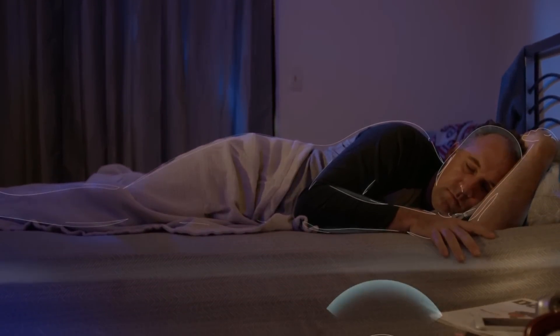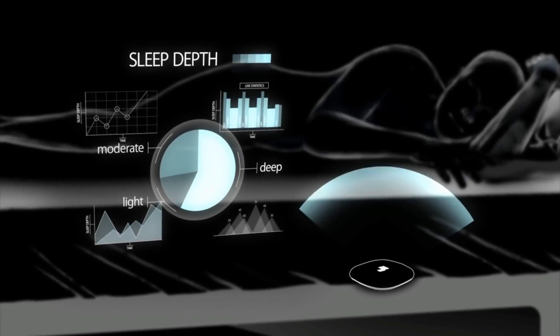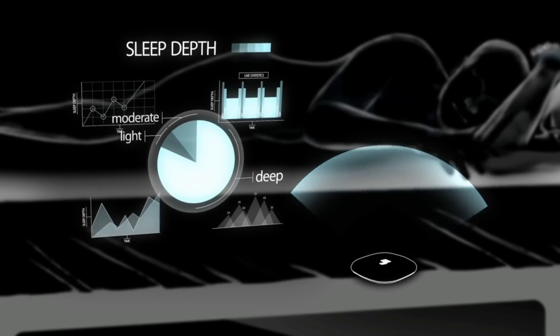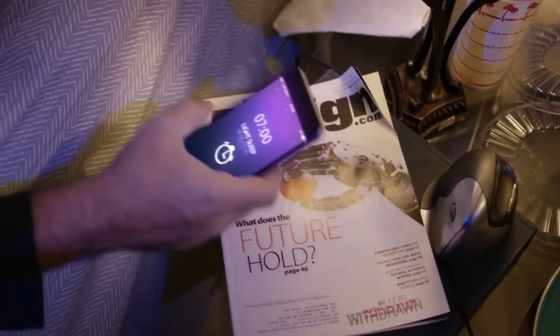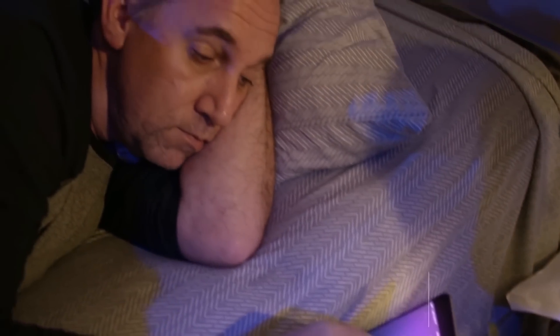FitSleep's Alpha Wave relaxes the body and mind, allowing you to fall asleep with ease. As you sleep, the Alpha Wave helps you reach the deep sleep phase faster and remain in a deep sleep longer. To avoid waking up groggy, you can set your alarm in the FitSleep app to wake you during a light sleep for a more natural wake-up, giving yourself a better chance to wake up feeling replenished.